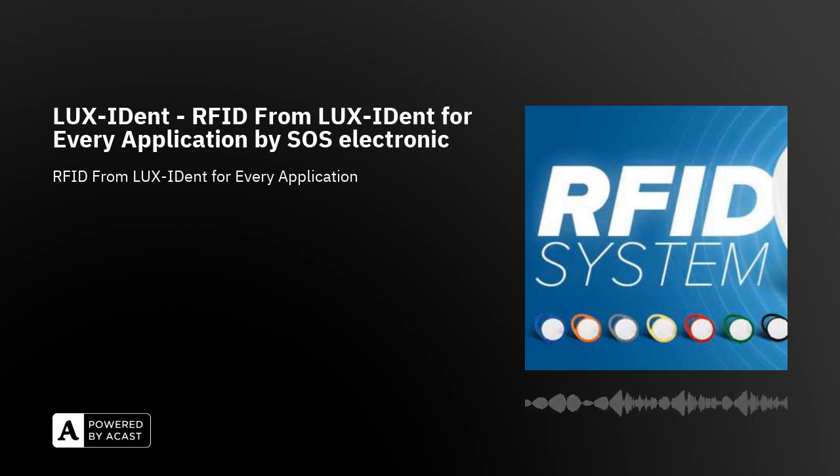Thanks to their in-house manufacturing, rich experience and knowledge, LuxIdent has various formats, shapes and encapsulation of RFID tags in its portfolio, which are specific to various applications while maintaining an excellent balance between price and quality.